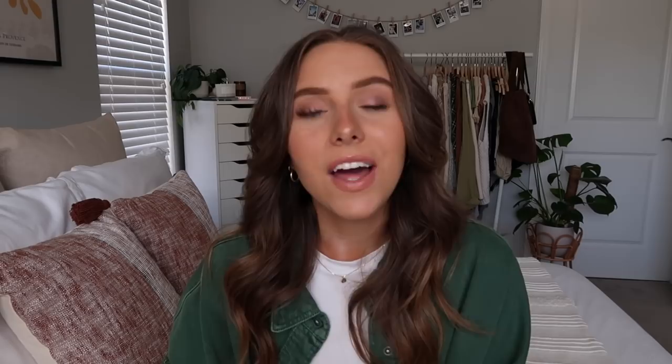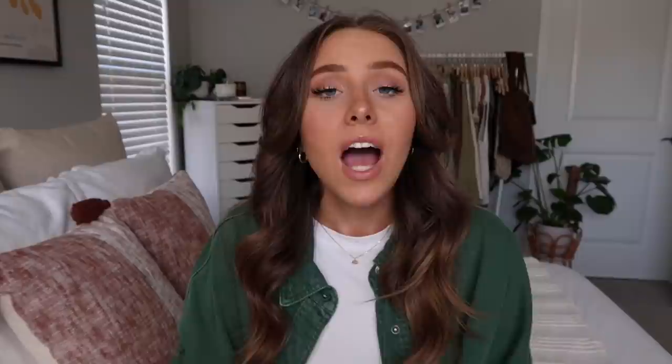Apartment Three did have cool amenities — work areas, an Amazon package locker, a really cool lounge area on one of the top floors with umbrella lounge chairs and a fire pit, different gyms, and I believe a pool. Moving on to Apartment Four, located in the Power and Light District of Kansas City — the nightlife/party area. I toured a one-bedroom one-bath at $1,744 per month, 744 square feet, about $2,000 with utilities.